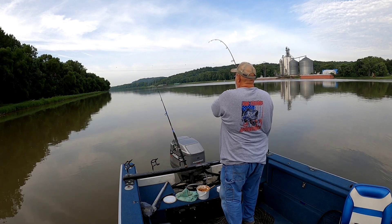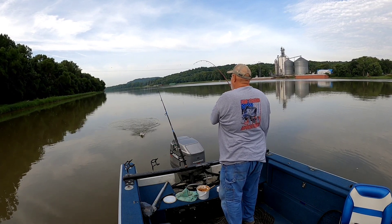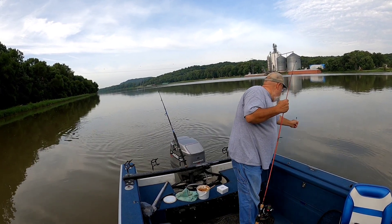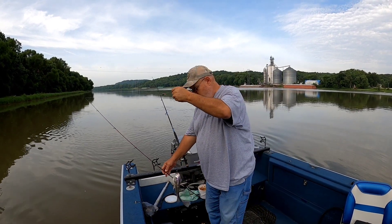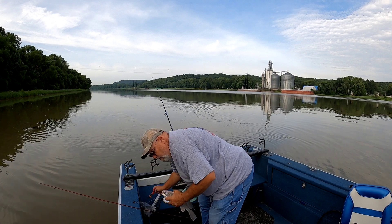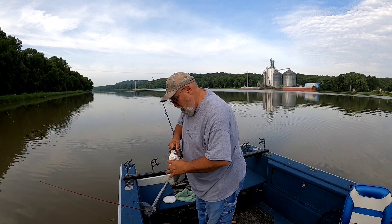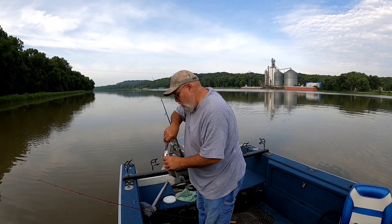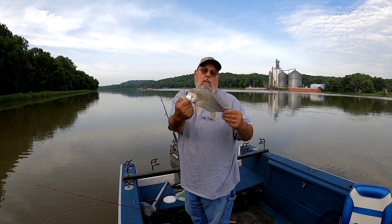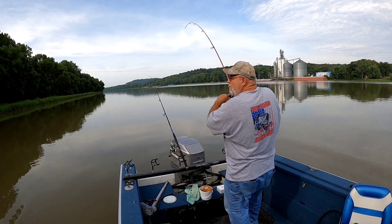I don't know what it is but it's fighting, running right at me. It's a drum. There it is. We got something good now.